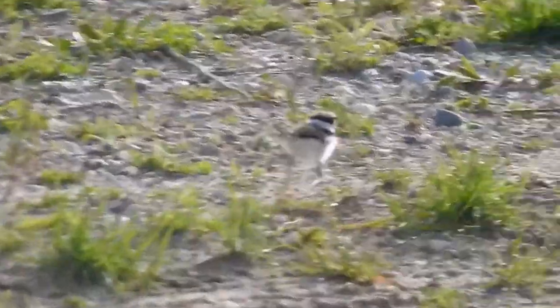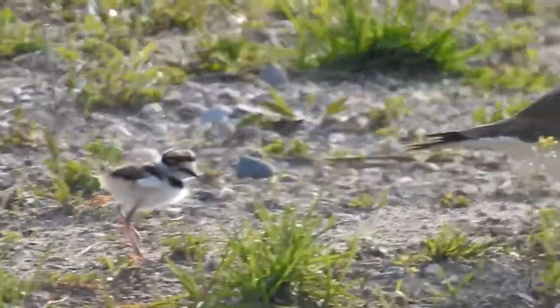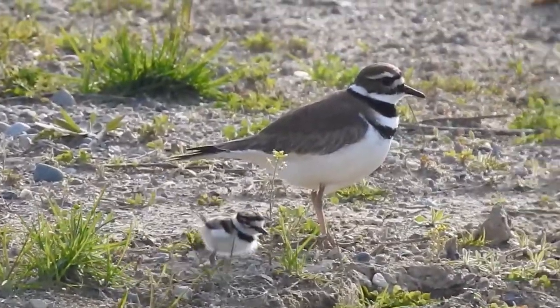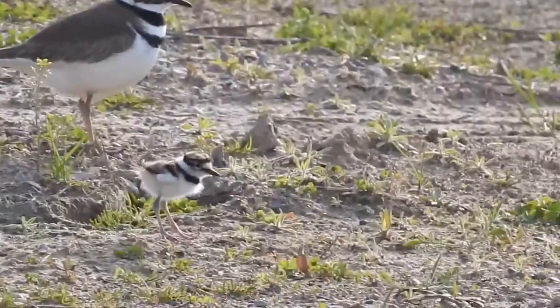They hatch and right away they can walk around and have full feathers all over their body. They are versatile little animals, the baby shorebirds.